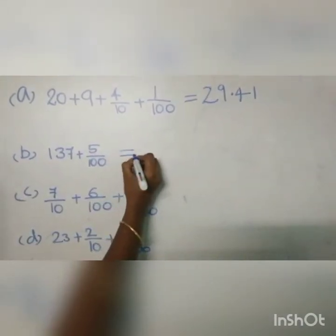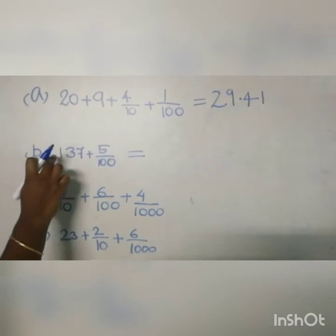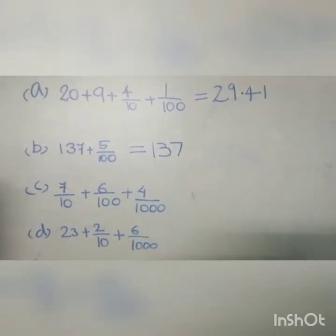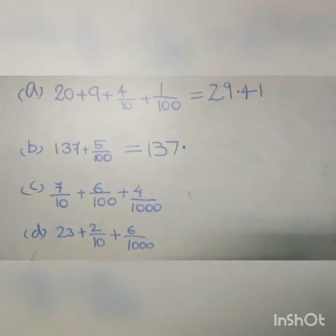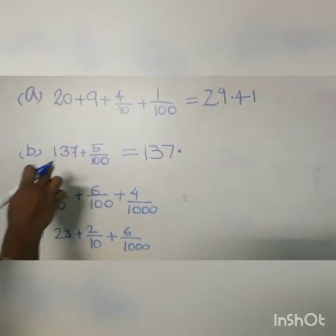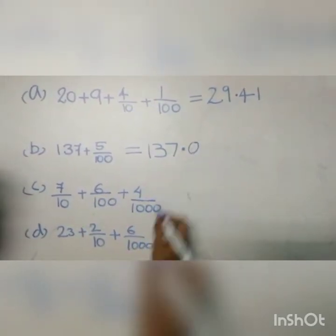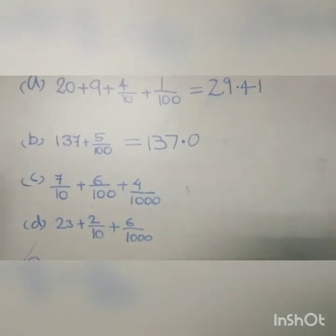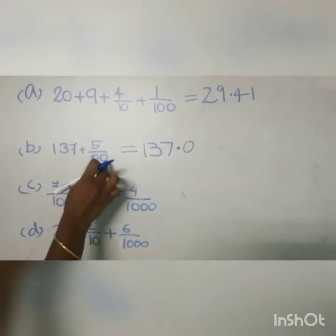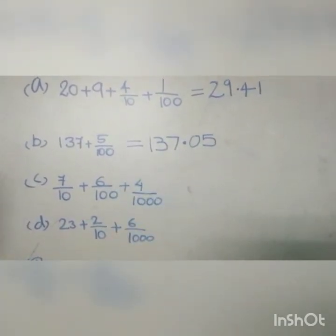Next question B: 137 plus 5 by 100. That means 137 is a whole number, so we write 137, then put a decimal. The digit after the decimal is the tenths place. But here no number in the tenths place, so we write a 0 here. Then write the digit in the hundredths place — here 5 is in the hundredths place. So the number is 137.05.